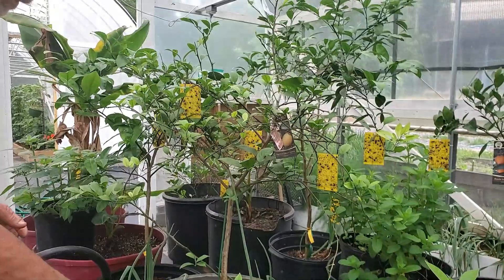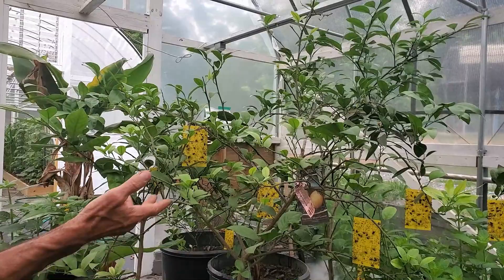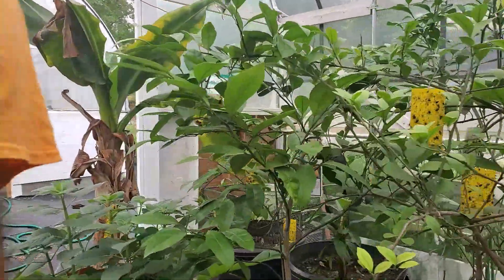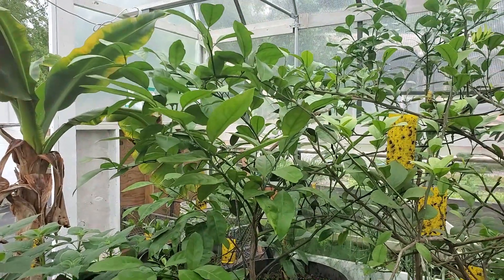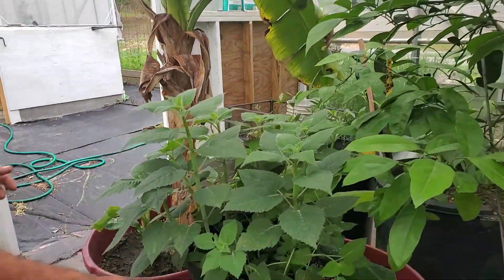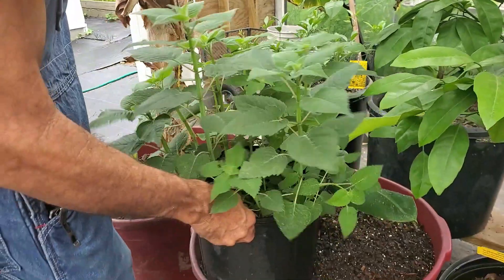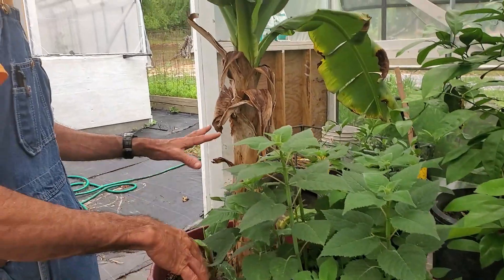This is a Meyer lemon — it is putting on new leaves and looks like it's going to bloom here before long. Beside it we have the Owari satsuma, doing fantastic, and it won't be long until it blooms — it's putting on all the new leaves. Next to it, kind of hidden, we have a dwarf banana tree. We have one of our herbs sitting in it that's rooted down into the pot, so I'm not going to disturb it — it doesn't look like it's bothering the bananas.